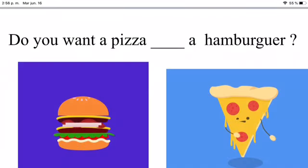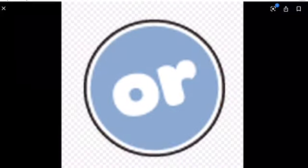We use 'or' for options. Do you want pizza or a hamburger?